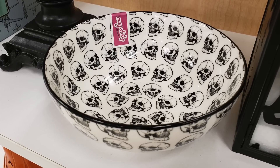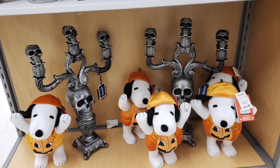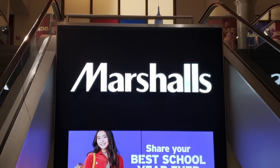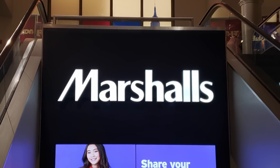Speaking of random, would anybody really mind if I slapped the employee who put these two items together? I mean, seriously, good grief. Anyway, as you can see, Marshalls might end up being a more reliable source for the better items I'm featuring in this episode, so pay one a visit.